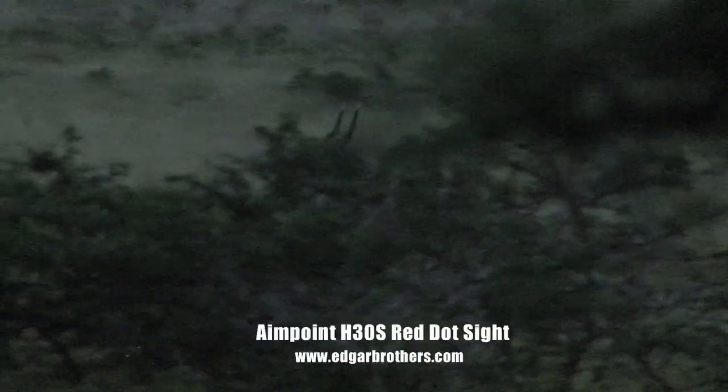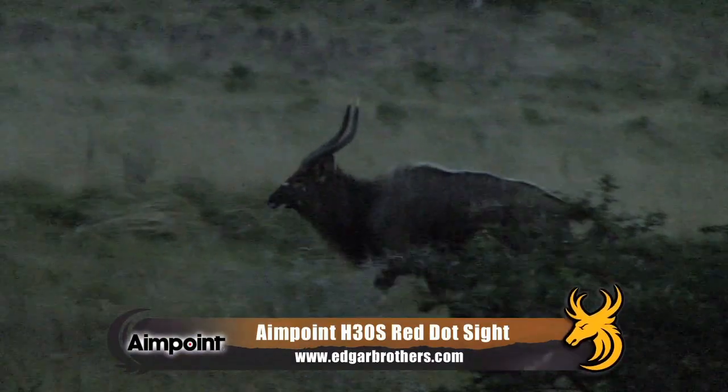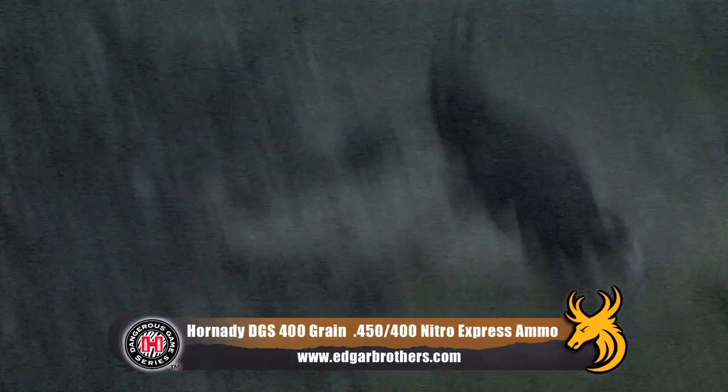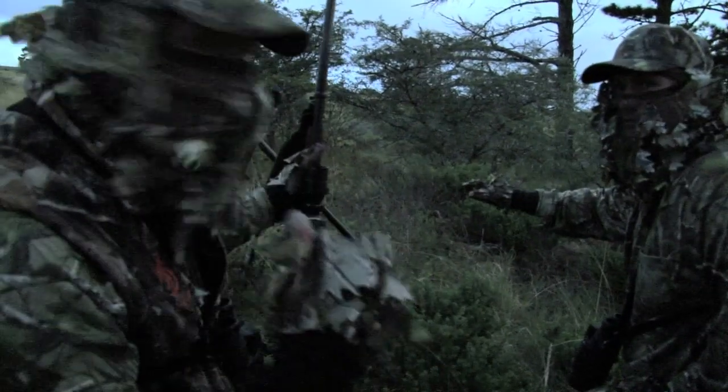Just when I think he's eluded us, our bull steps into the clear. In this half-light the Aimpoint H30S really comes into its own. I place the red dot on the bull's shoulders and squeeze the trigger. The Ruger No.1 delivers the 400-grain Hornady Dangerous Game Series round perfectly, literally lifting the bull off its feet and pushing it back several yards. He's down and he's finished.